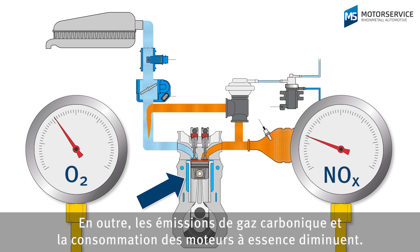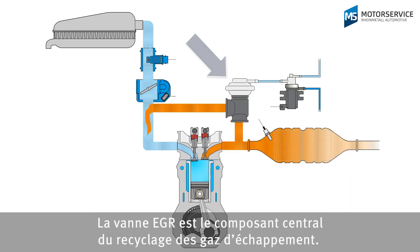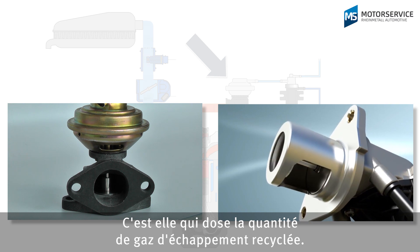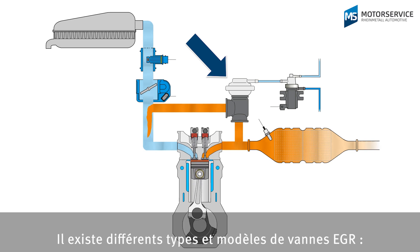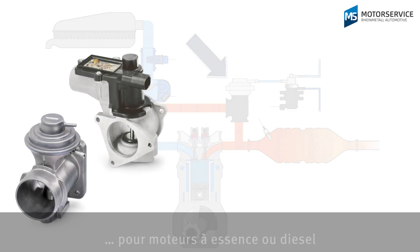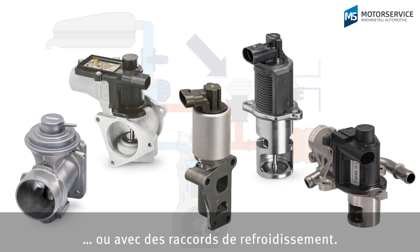In petrol engines, this can also reduce carbon dioxide emissions and fuel consumption. A key component of exhaust gas recirculation is the EGR valve. It meters the quantity of exhaust gas that is returned. EGR valves come in various designs and models: pneumatic or electrical, for petrol or diesel applications, or with connections for cooling.